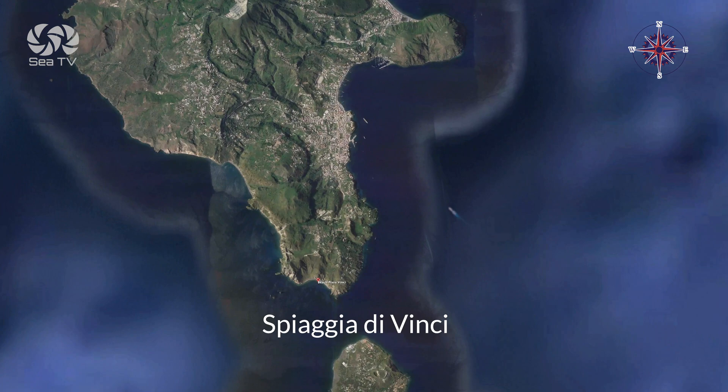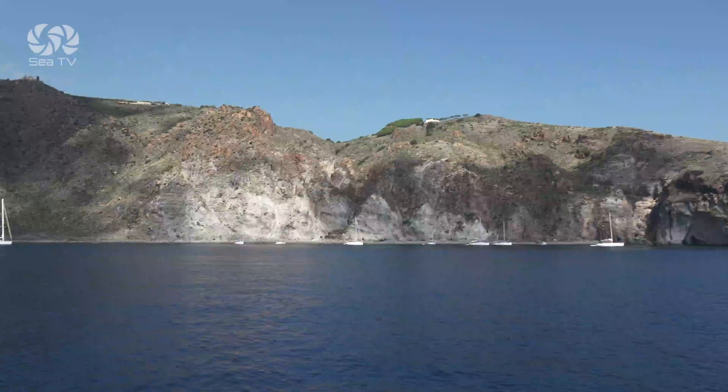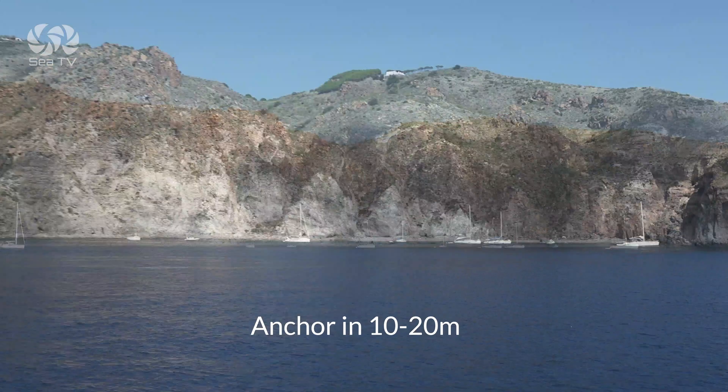Spiaggia da Vinci is a small beach to the west of Punta della Crepazza. You can anchor off the beach in depths between 10 and 20 meters.